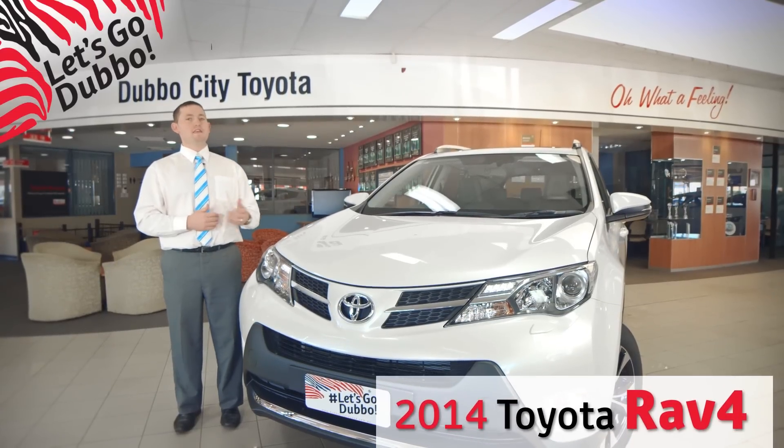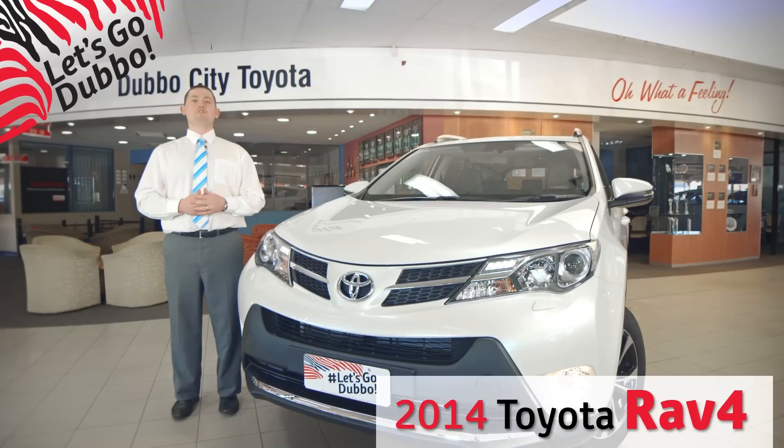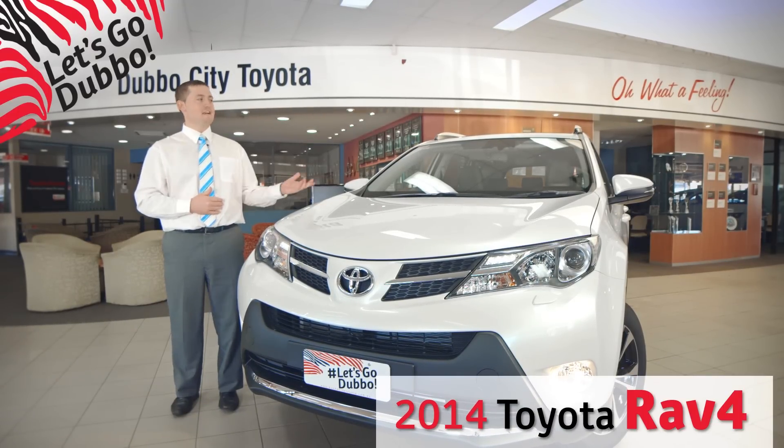The new Toyota RAV4 celebrates 20 years since its debut as the first compact crossover vehicle. Now with improved dynamic performance, greater refinement and impressive value for money, in a class it established. Let's take a closer look.